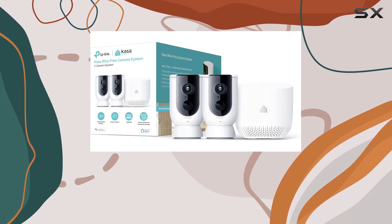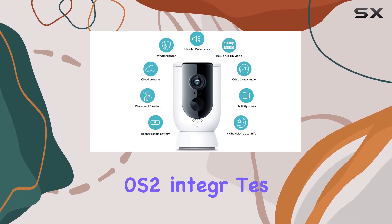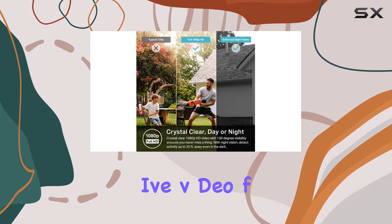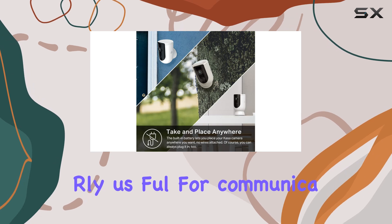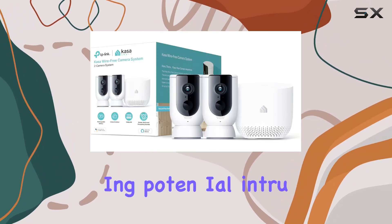Designed to work seamlessly with Alexa and Google Home, the KC300S2 integrates into your smart home ecosystem, allowing for voice control and convenient access to live video feeds. The two-way audio feature is particularly useful for communicating with anyone on your property, whether it's greeting guests or deterring potential intruders.